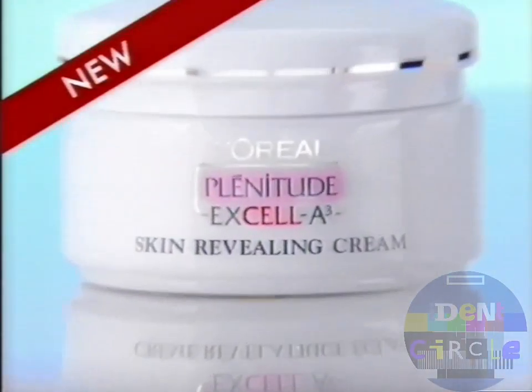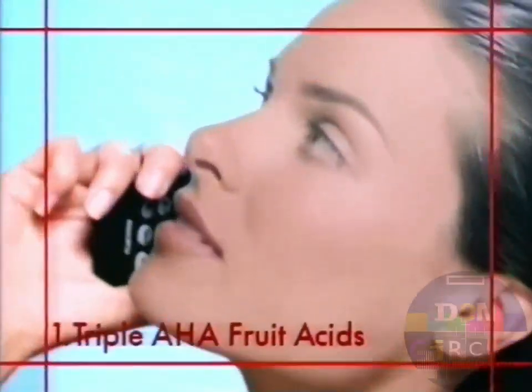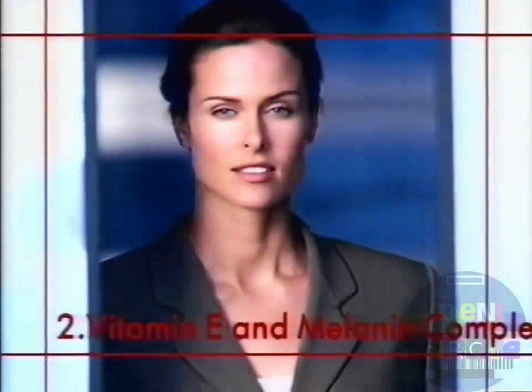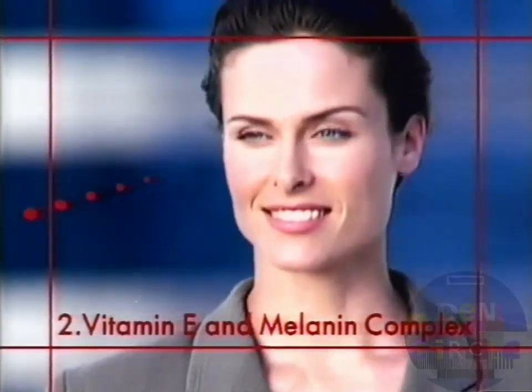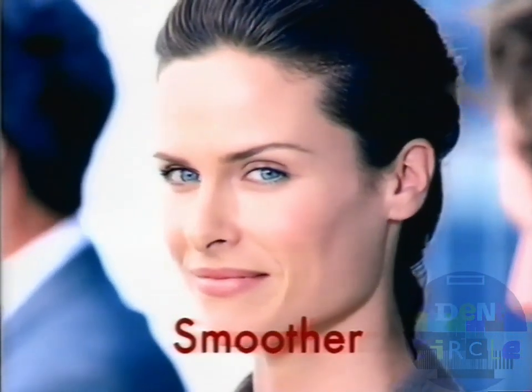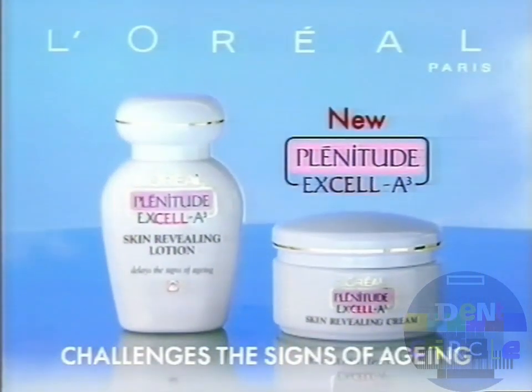I move with the times, with progress, to reveal younger skin. I found Plenitude XLA 3 with triple AHA fruit acid — an innovation from L'Oreal. XLA 3 helps remove dull skin cells, leaving skin feeling more radiant. Its vitamin E and melanin complex neutralizes the effects of free radicals. Its UVB filter protects the skin. Consumer tests prove with XLA 3 the skin is noticeably smoother, visibly more radiant. My skin looks so much younger. New Plenitude XLA 3 from L'Oreal challenges the signs of aging.